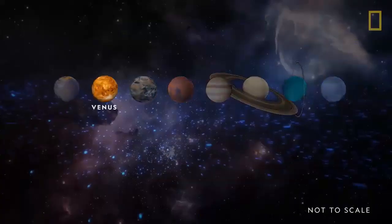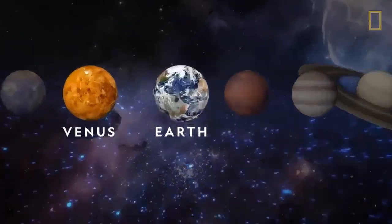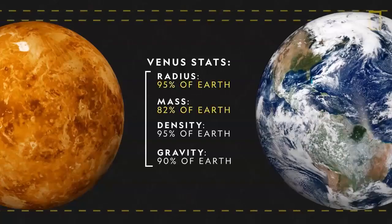Venus, the second planet from the sun, is very similar to Earth from a distance. But up close, it's a very different world. Venus is about the same size as Earth, just slightly smaller.